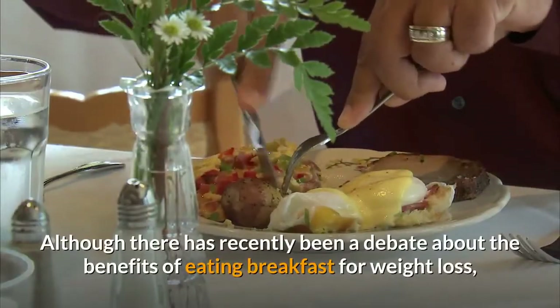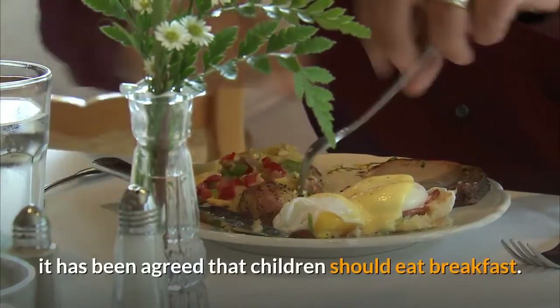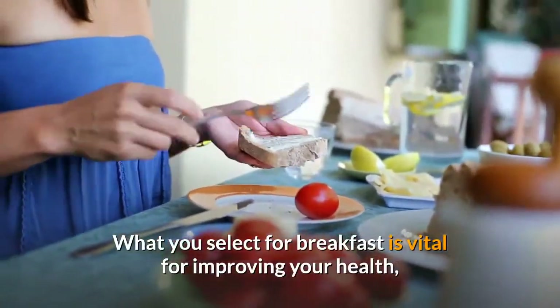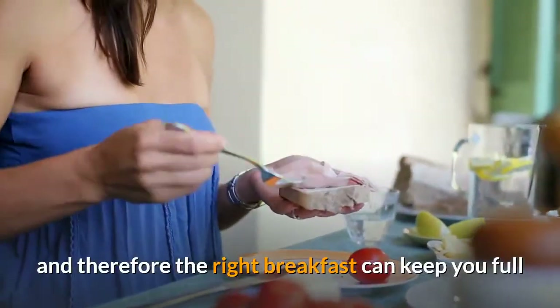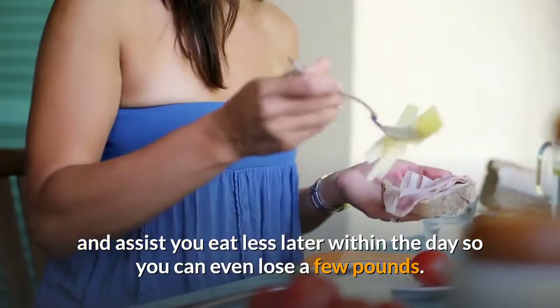Although there has recently been a debate about the benefits of eating breakfast for weight loss, it has been agreed that children should eat breakfast. What you select for breakfast is vital for improving your health, and the right breakfast can keep you full and help you eat less later in the day, so you can even lose a few pounds.